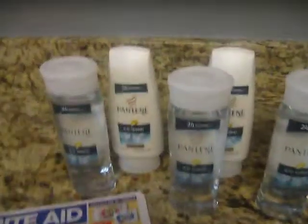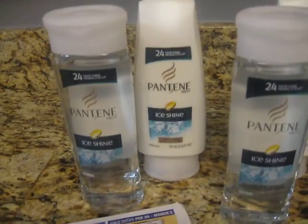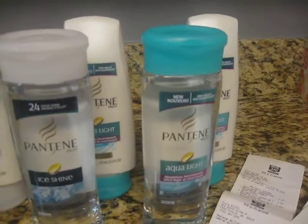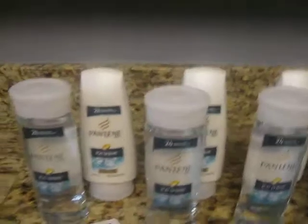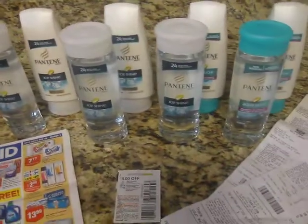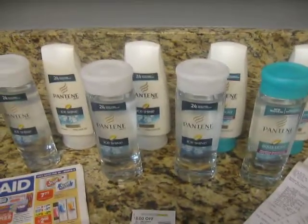So I would run out and get your coupons and find these Pantenes. Remember, it's the Ice Shine and the Aqua Light Pantenes. This is Tammy with Bring On The Coupon. Please like, subscribe, and share. Thank you.